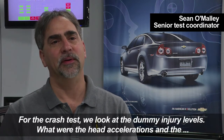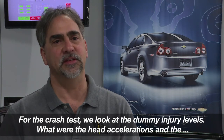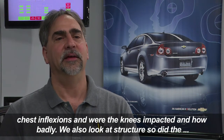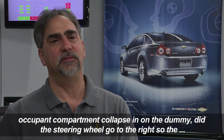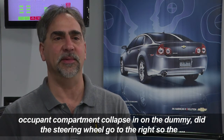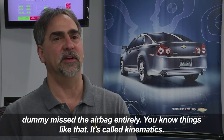For the crash test, we look at the dummy injury level — what were the head accelerations and the chest deflections, were the knees impacted and how badly. We also looked at structure: did the occupant compartment collapse in on the dummy, did the steering wheel go to the right so the dummy missed the airbag entirely?